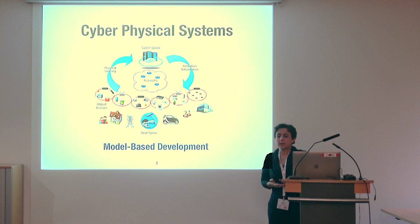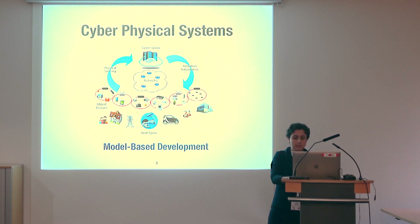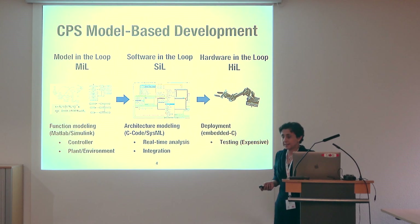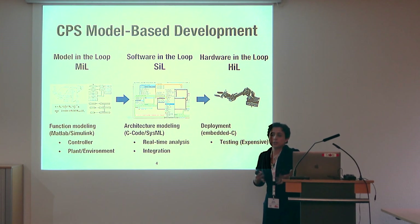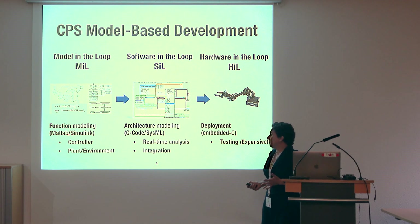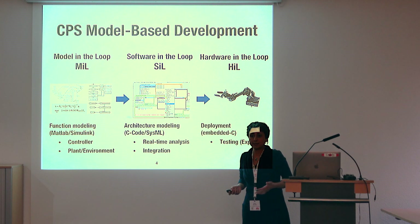Cyber-physical systems usually build on interdisciplinary engineering areas, and their development is broadly model-based — they rely on models. In model-based development of CPSs, we identify three stages: model-in-the-loop, software-in-the-loop, and hardware-in-the-loop. At the model-in-the-loop stage, engineers create models of software, plants, hardware, and environment using MATLAB/Simulink to create a virtual simulator. The focus here is on functional requirements and functional modeling.